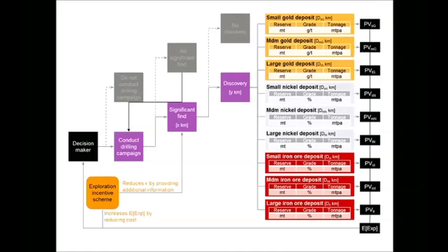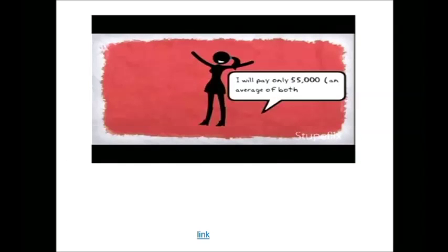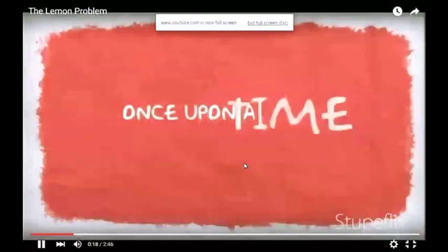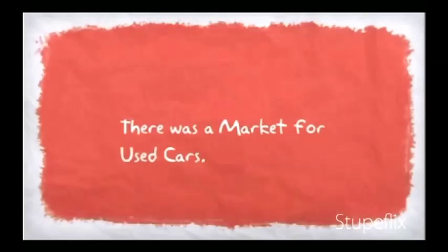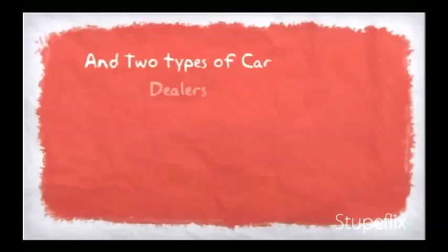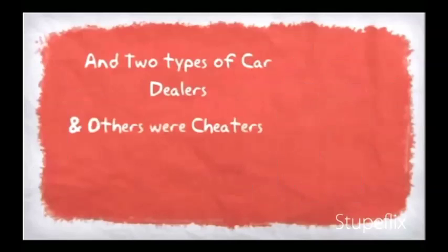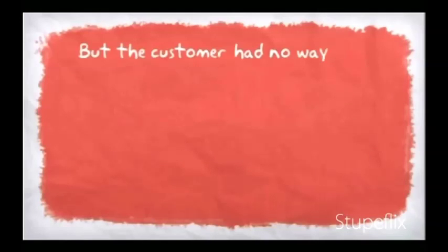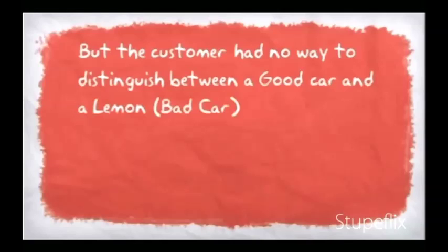There's another way — the market for lemons problem. Wherever you see a used car dealer, think exploration company proponent. That's the analogy here. The video illustrating the market for lemons concept was played to remind the audience what the problem is, and how it might be related to raising funds for exploration activity.